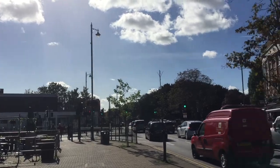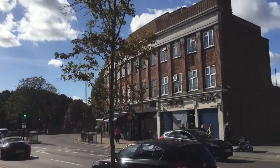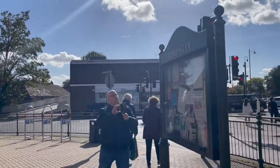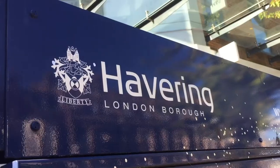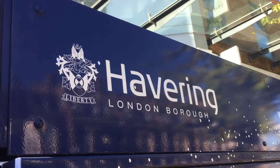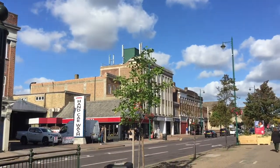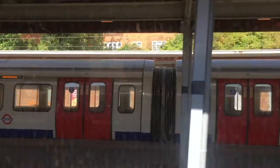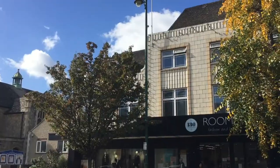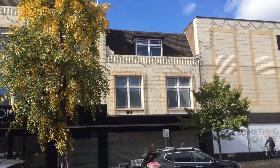The history of Upminster tells of a shift from rural village for agriculture to a garden suburban town, part of the London Borough of Havering in 1965. Upminster is one of the wealthier areas of the borough, located at the end of the District Line. There is an array of independent retailers, including the department store Rooms of Upminster.